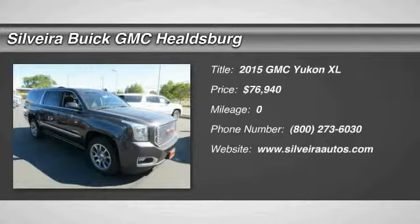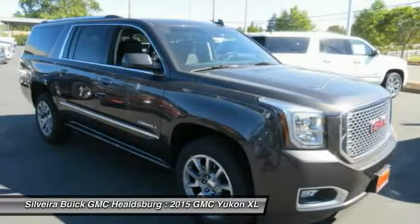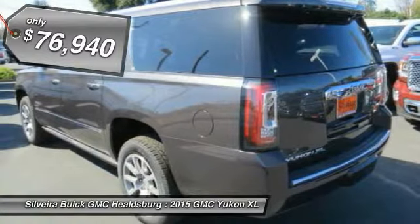The 2015 GMC Yukon XL is a great choice for families who need a full-size SUV with maximum seating. The looks don't hurt either, and it is priced below $80,000.